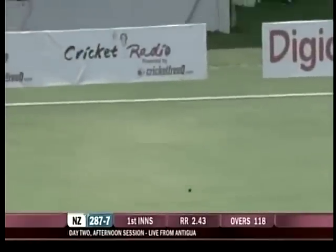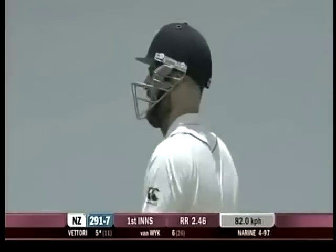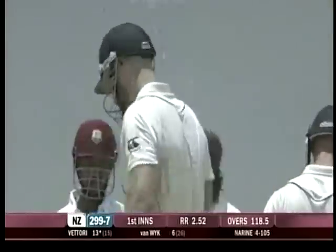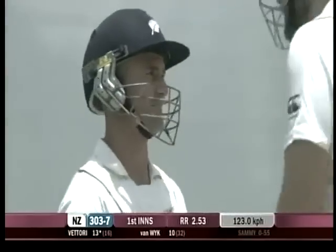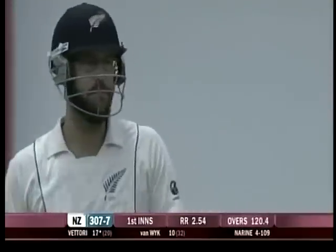Runs immediately and maybe four — good start for the Black Caps. That's an even better sweep shot, real authority in that stroke. Four more, three fours in the over. There we see how comfortable he is, bringing up the 300 as well to that short ball, 303 for seven. Another sweep shot, another boundary — he's rattling Narayan under the West Indies.